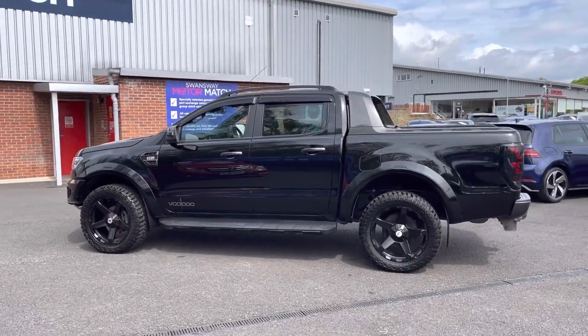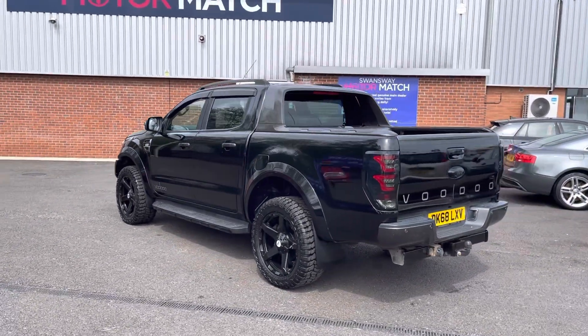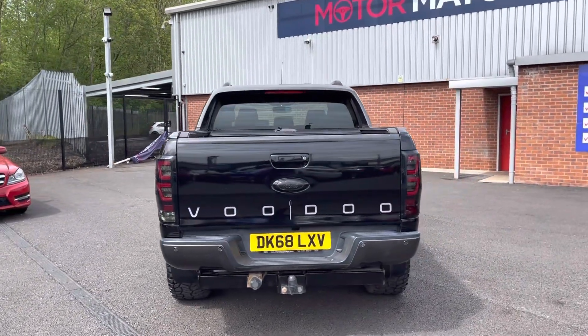If you are interested in this vehicle at any point during this video, please give us a call on 01204 786 586. It has had a multi-point check covered by ourselves here at Motomatch Bolton. There's more details regarding that on our website.